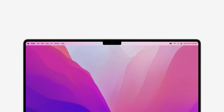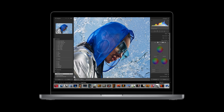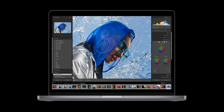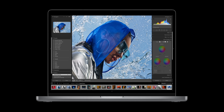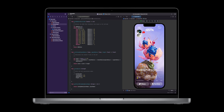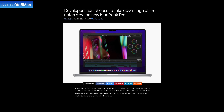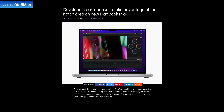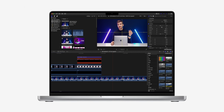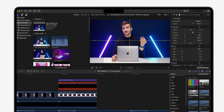Now the way the notch works is quite interesting. It basically only shows up when the menu bar is also visible, meaning that when you're in a full-screen app that entire top portion of the display would turn black, essentially giving you the top bezel back. The display's aspect ratio in that case would be the old 16 by 10. But Apple stated that if developers want to take advantage of that extra vertical space they can, so we might see some apps having buttons on the left and right side of the notch.